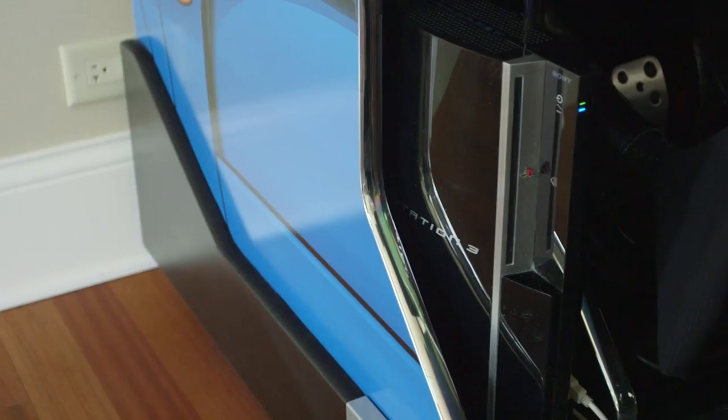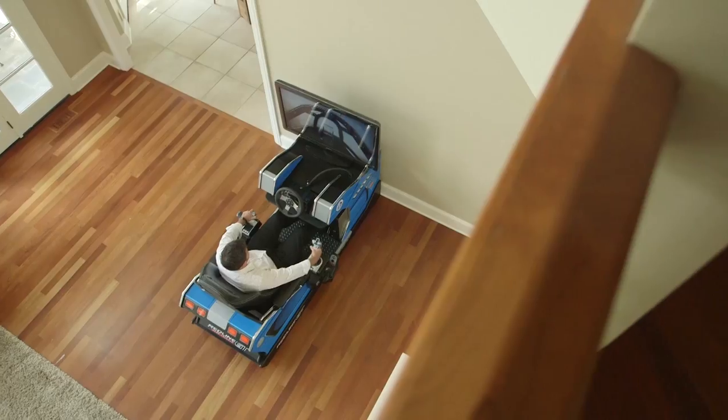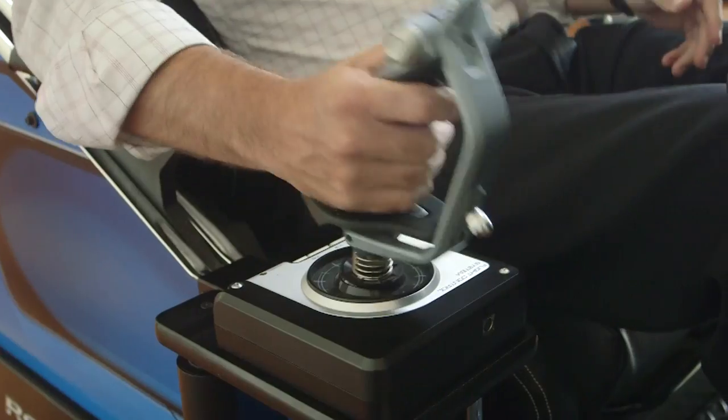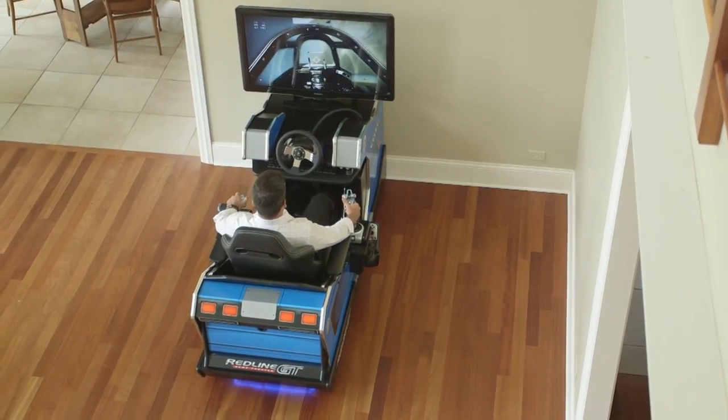The Redline GT is designed to house both a PlayStation and a PC. There's no need to switch wires or move controls, for with the press of a button, the player can instantly switch driving and flight simulator controls from a PC to a PlayStation.